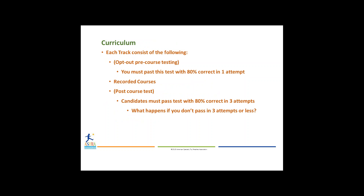Each track consists of the following. There's an opt-out pretest, which is completely optional, and allows individuals who want to pass out of a course to do so. You have to pass the opt-out test with 80% correct or higher in one attempt. If you do not pass it in one attempt, you'll be required to go through the online learning and then the test afterwards. You are also required to complete a post-course test, where you must get 80% correct in three attempts. If you don't pass in three attempts, you have to redo the entire enrollment process and pay the fee again. You can view all on-demand courses as many times as you like to help prepare for the tests. The tests are 10-question multiple choice.